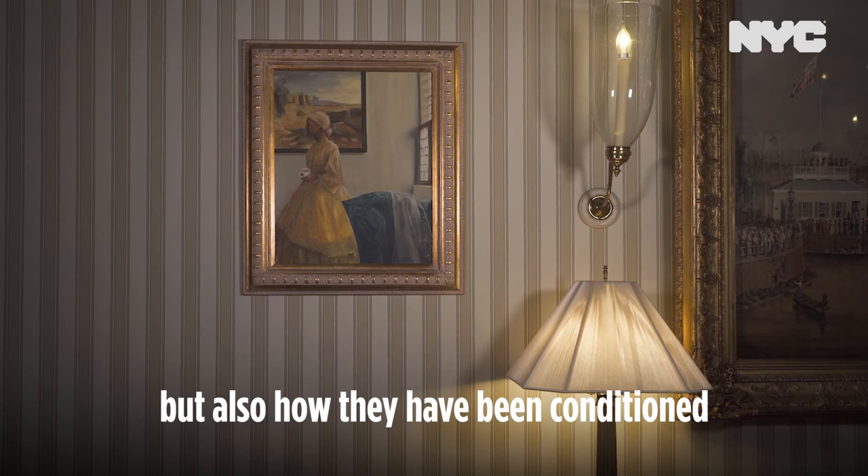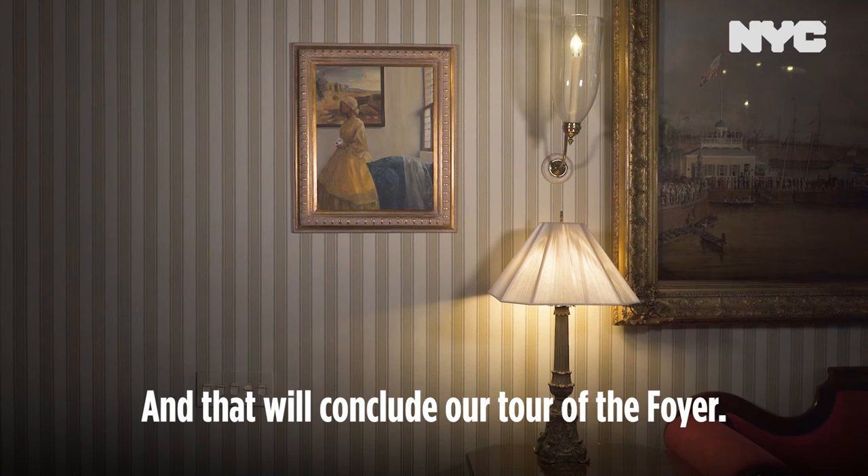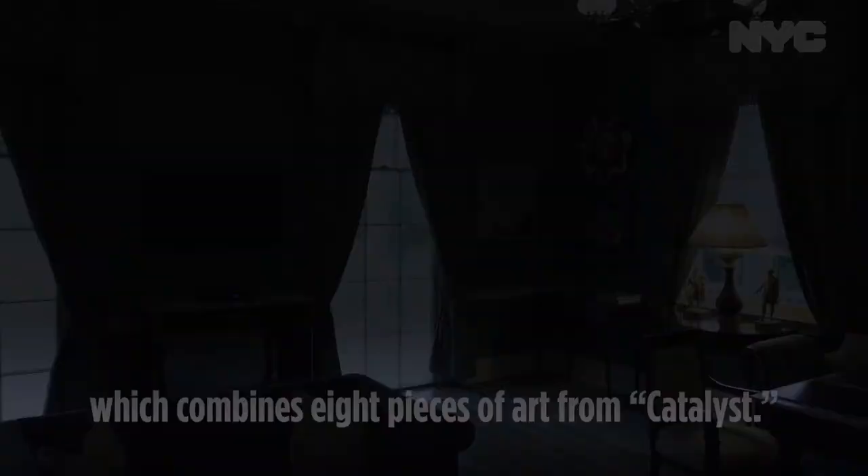And that will conclude our tour of the foyer. In the next video, we will explore the library, which combines eight pieces of art from Catalyst.